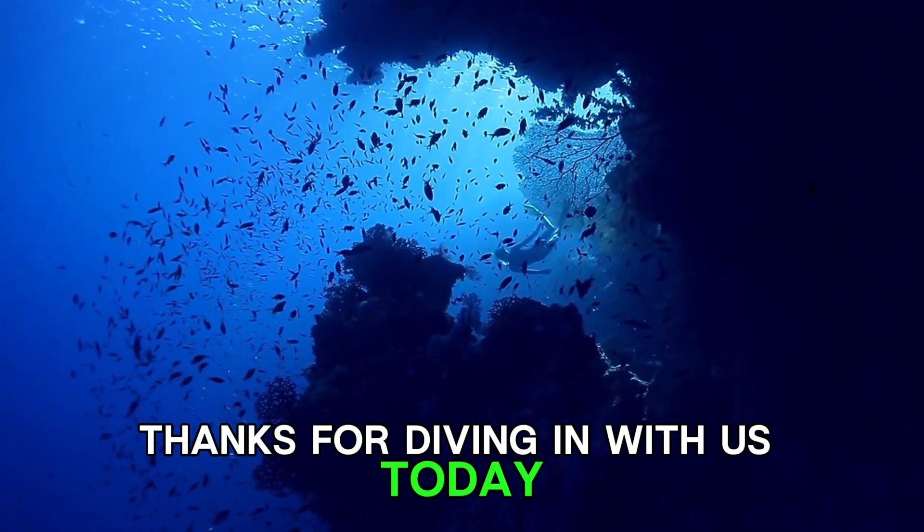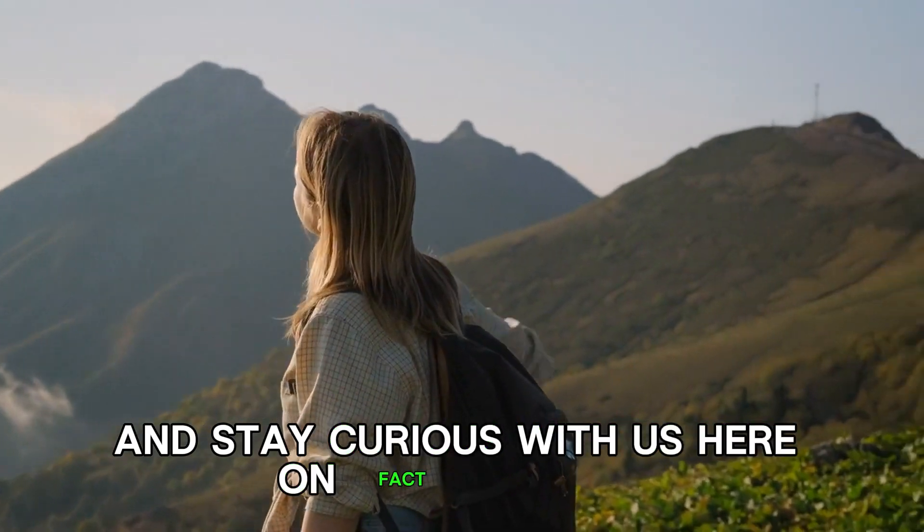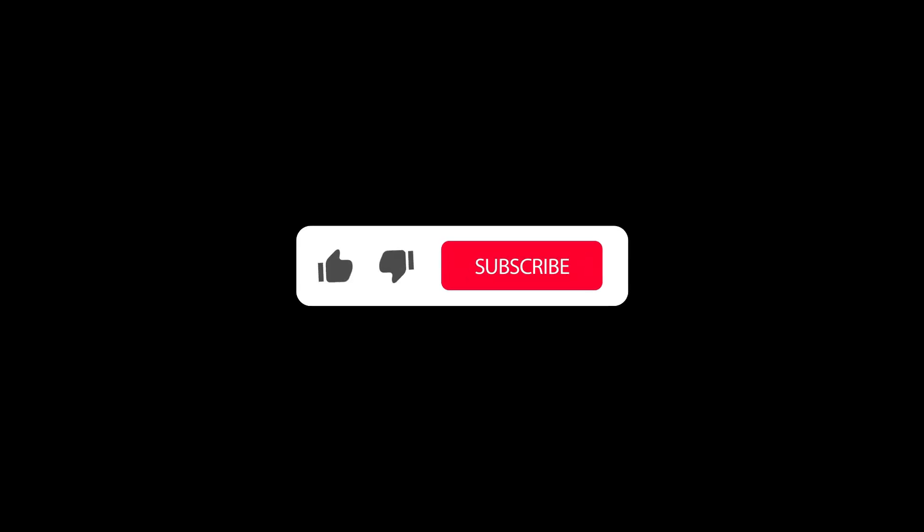Thanks for diving in with us today. Keep exploring, keep laughing, and stay curious with us here on Fact Hunters. Don't forget to like and subscribe so that we can keep on making nature videos.